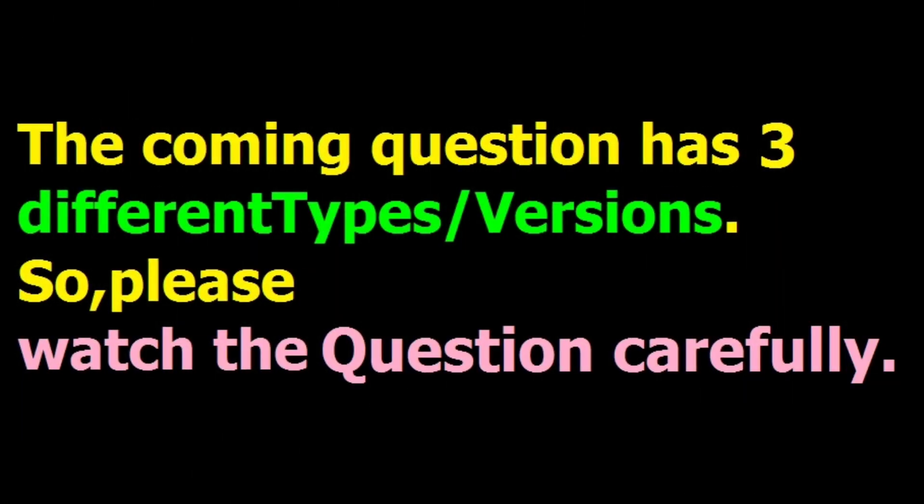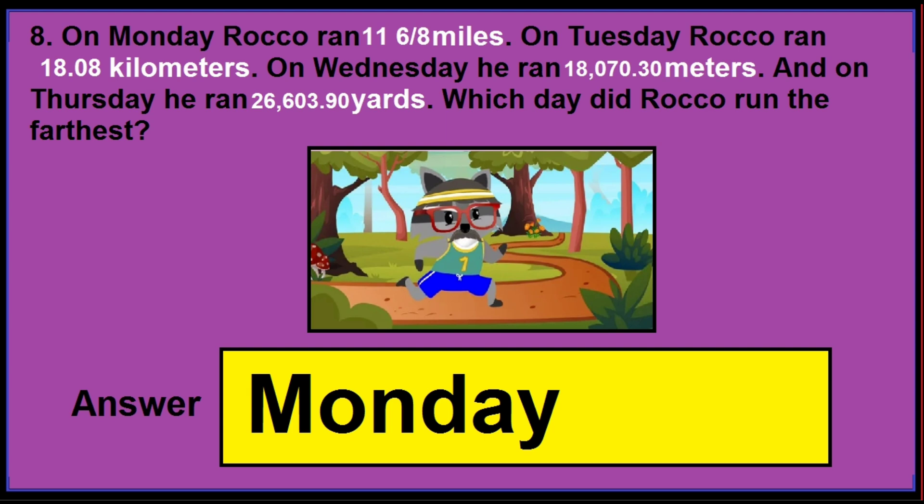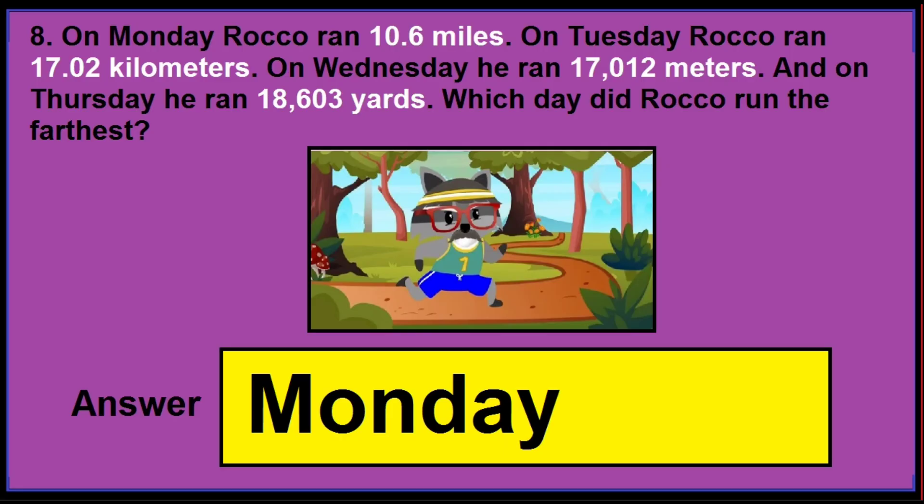The coming question also has three different versions, so please watch the questions very carefully. In version 1, look at the numbers highlighted in white — if you find those numbers, the correct answer is Monday. In version 2, if you find the numbers as shown in the picture, the correct answer is Monday again.